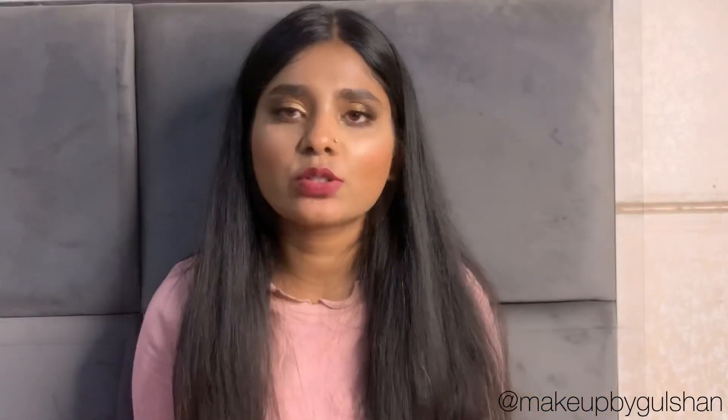You can see how beautifully it comes out on my lips. I hope you guys liked this video. If you did, please like, share and subscribe to my channel. You can also give me feedback about how my video feels. Bye!